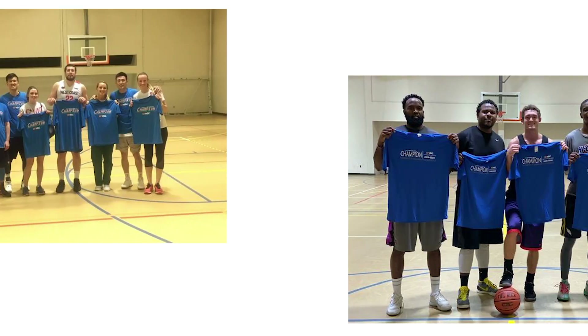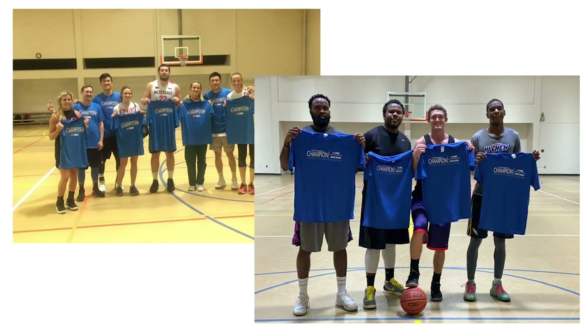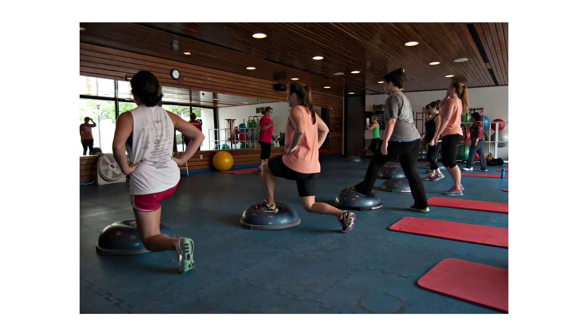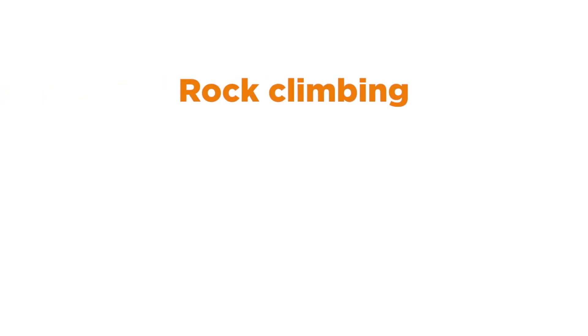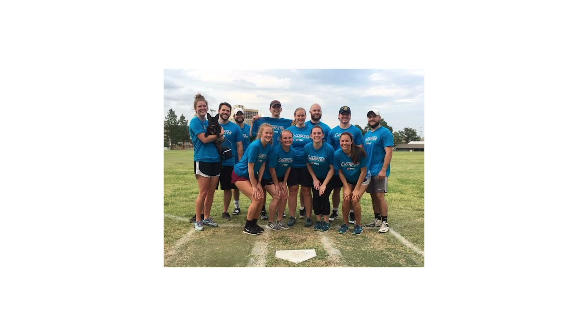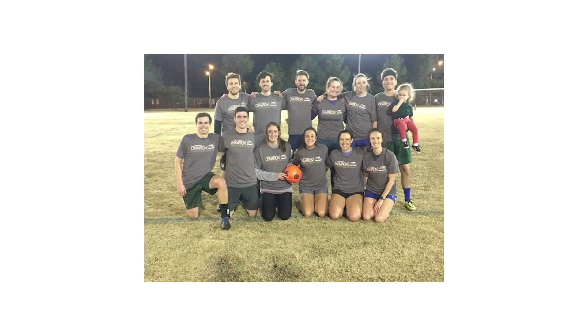Our recreational facilities host one basketball, one volleyball, and two racquetball courts, in addition to an aerobics room, a table tennis and golf room, rock climbing, a pool, and locker rooms. We also have an outdoor playing field and three tennis courts across campus.